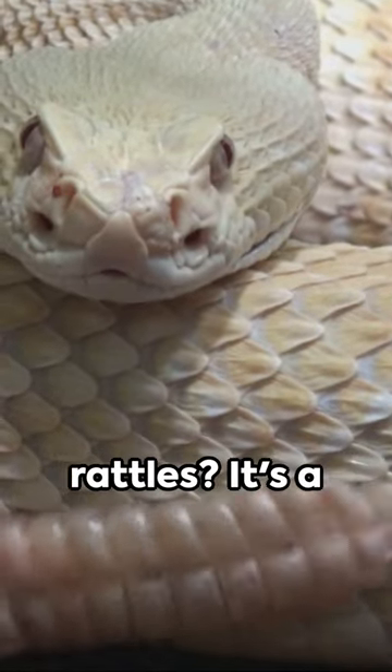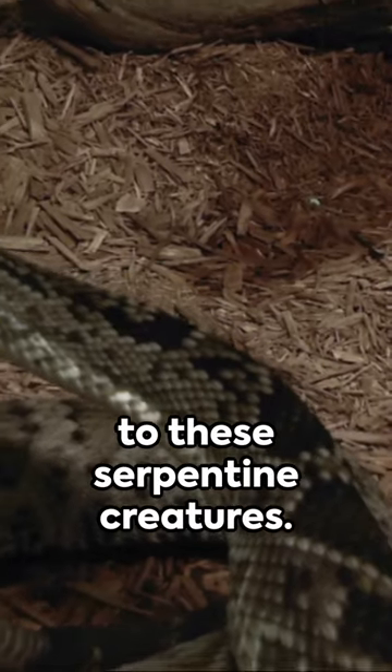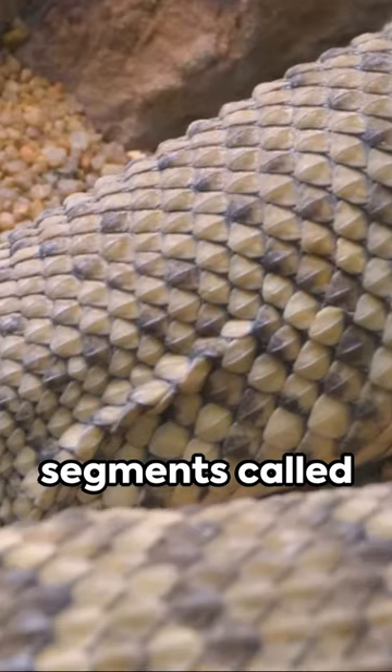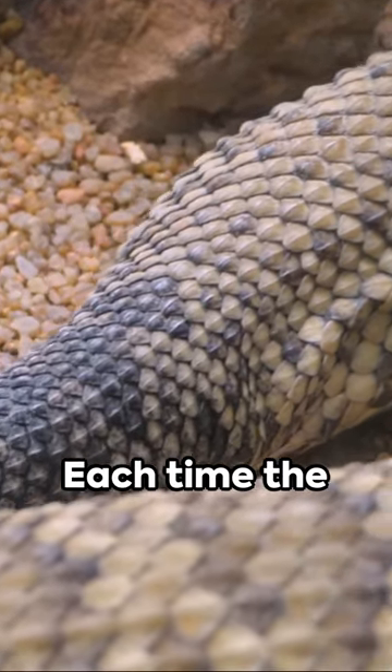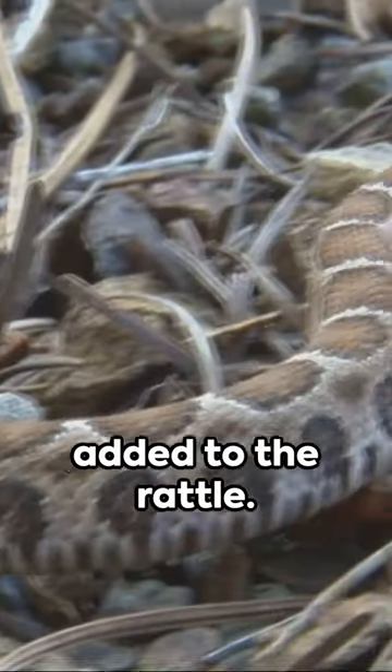Ever wonder why a rattlesnake's tail rattles? It's a fascinating mechanism that's entirely unique to these serpentine creatures. The rattle is made up of interlocking segments called keratin, the same substance found in our hair and nails. Each time the rattlesnake sheds its skin, a new segment is added to the rattle.